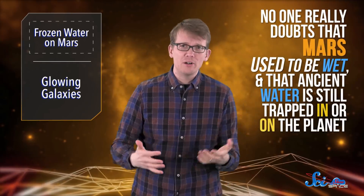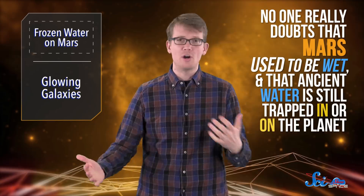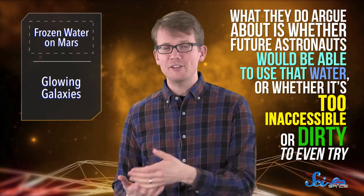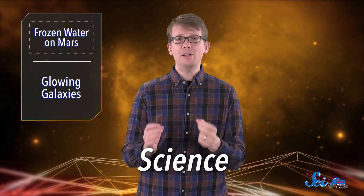By now, no one really doubts that Mars used to be wet and that ancient water is still trapped in or on the planet. What they do argue about is whether future astronauts would be able to use that water, or whether it's too inaccessible or dirty to even try. But according to a paper in last week's issue of the journal Science, at least some places on Mars have gigantic, drinkable glaciers sitting just below the surface. So get your space pickaxes ready!